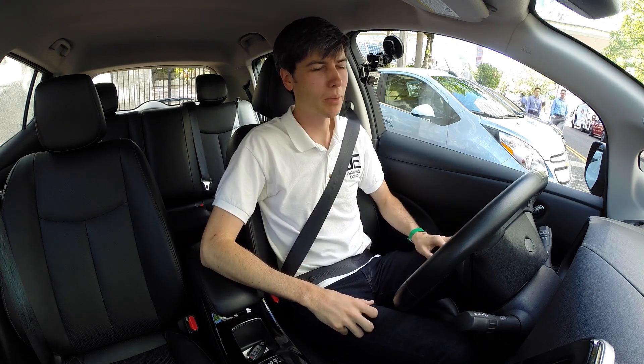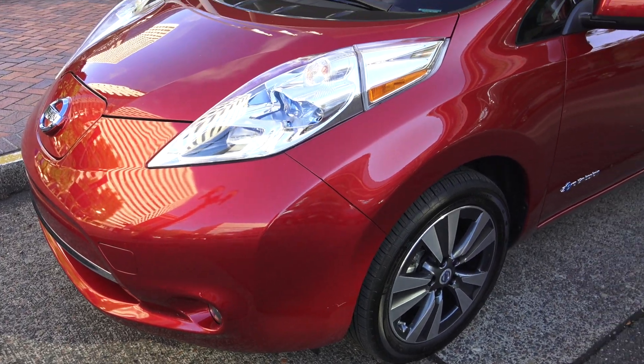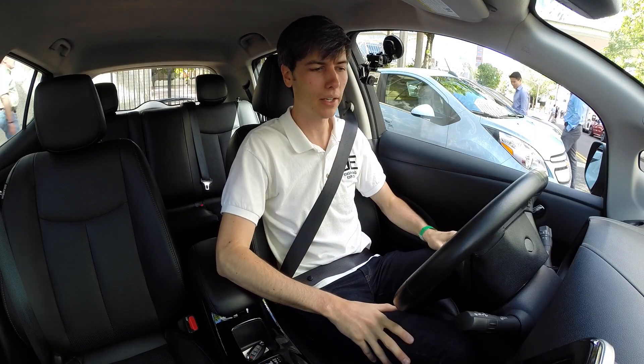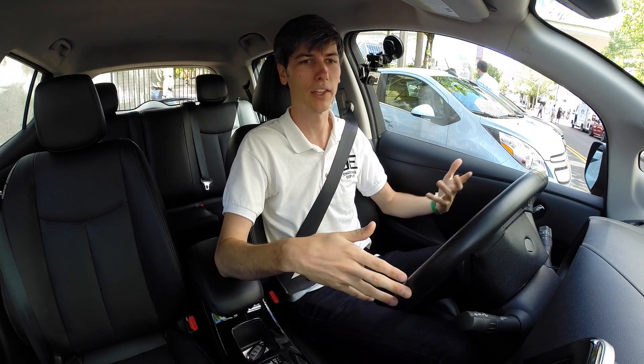Hello everyone and welcome. In this video we're going to be checking out the Nissan Leaf, one of the most popular electric vehicles on the market. It kind of falls in that bucket because it doesn't make a whole lot of sacrifices. You have a decent range of 84 miles, you've got plenty of usable trunk space, you can fold down the rear seats, and you can fit some rear passengers back there.